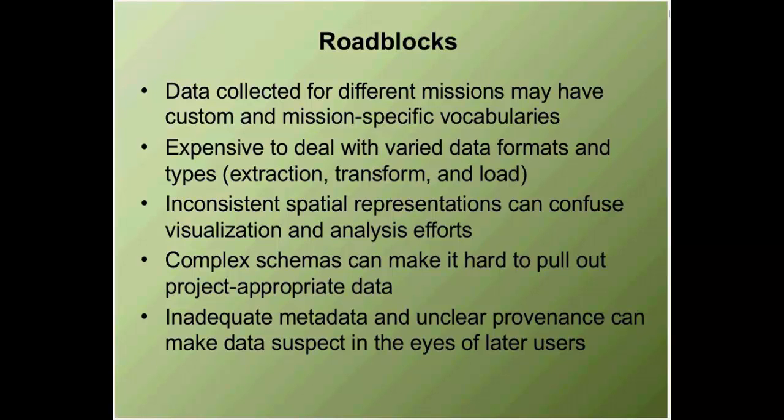When dealing with lots of different formats and types of data, you have problems with extraction, transform, and load — the ETL process gets pretty extensive. You also have the problem with inconsistent spatial representations, where different groups have spatial data with different representations that confuse visualization and analysis. Complex schemas make it very difficult to pull out project-appropriate data. And the big bugaboo is inadequate metadata. Unclear provenance, not enough documentation on your data, makes it not only unusable but also suspect — later users won't feel comfortable using it in their analysis.